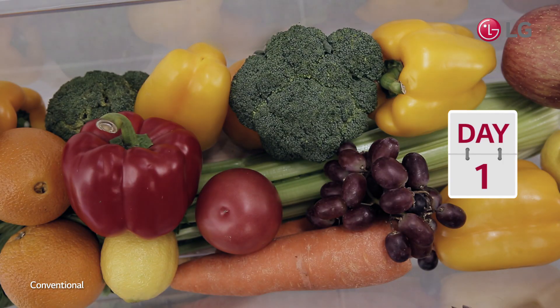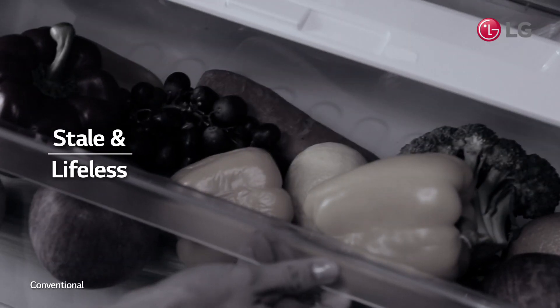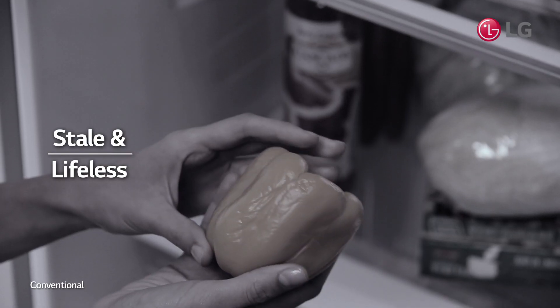You purchase groceries to eat healthy all week, only to throw away half of the produce you bought because they were wilted or spoiled.